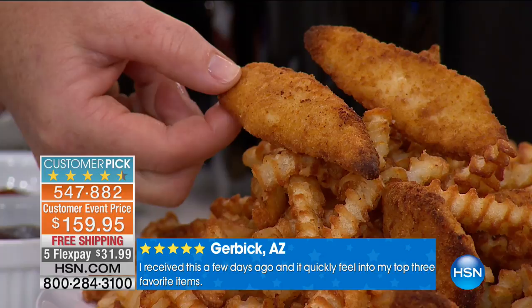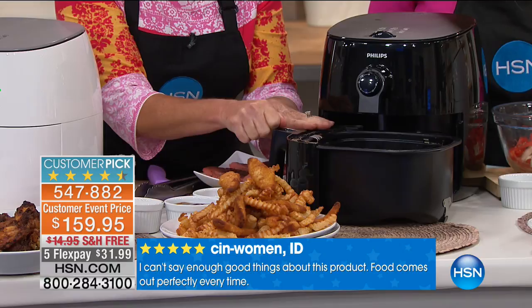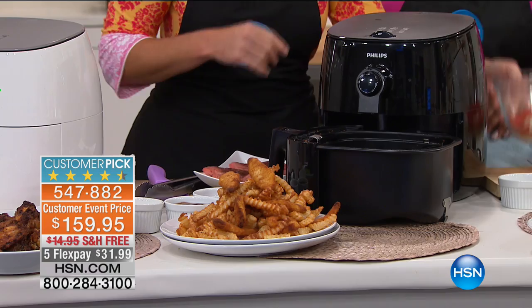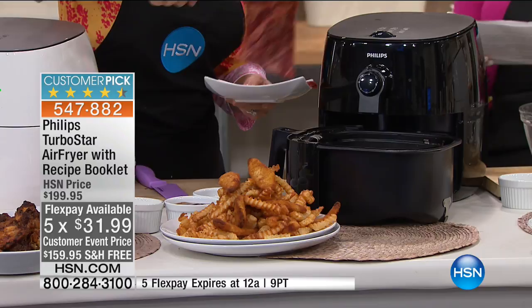Anything from the freezer can literally go from freezer to air fryer to crispy, crunchy on your plate with zero added oil. This is the only scheduled airing — the five Flex Pay expires tonight at midnight. We typically offer this at $199.95, but you caught it right with $40 off savings on sale, plus free shipping and Flex Pay.